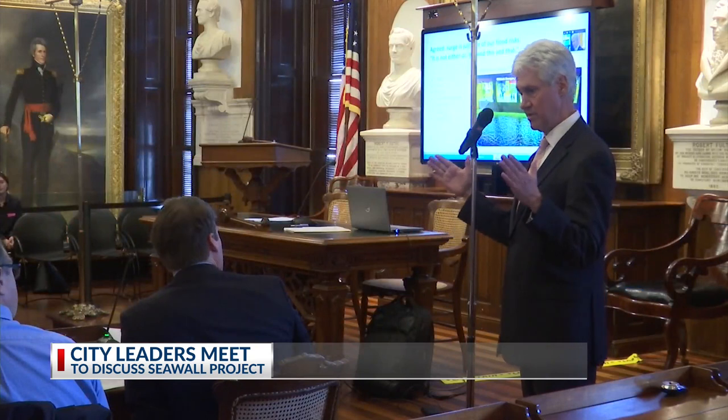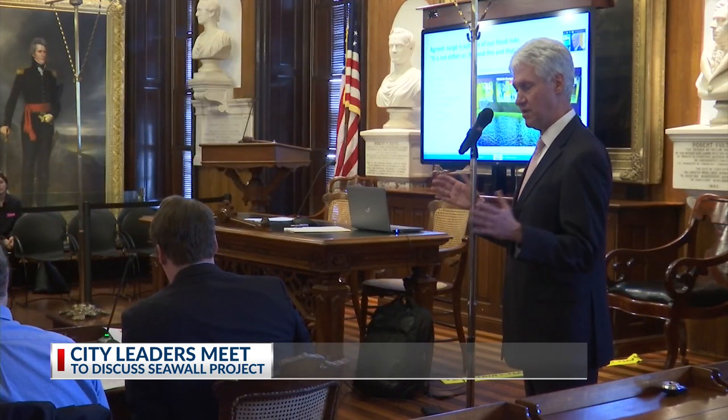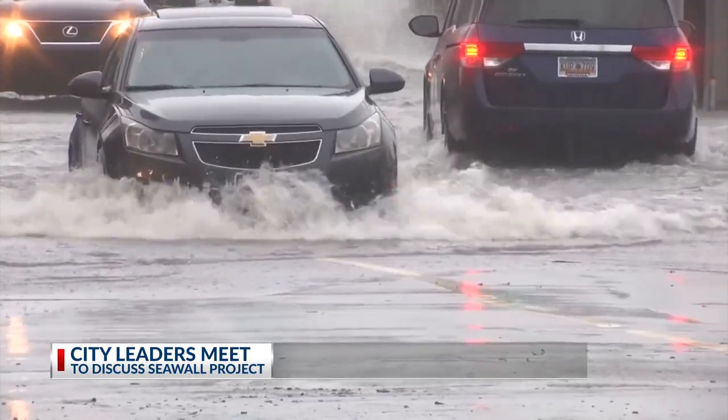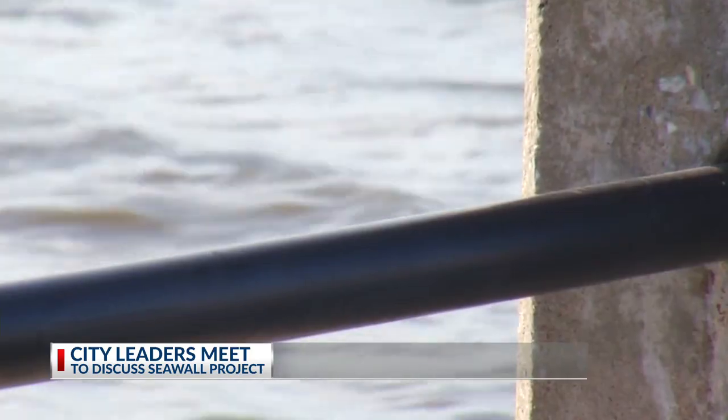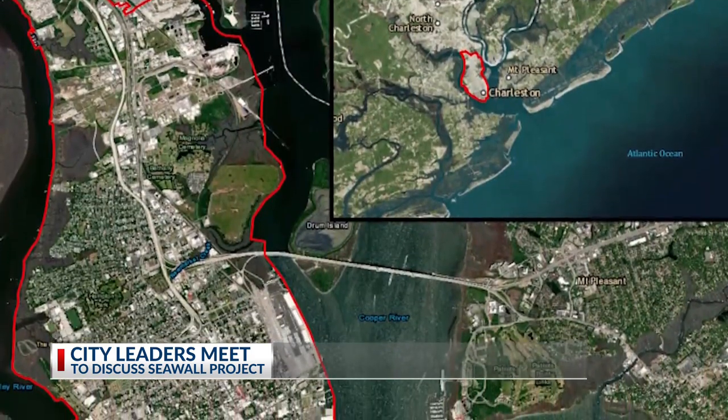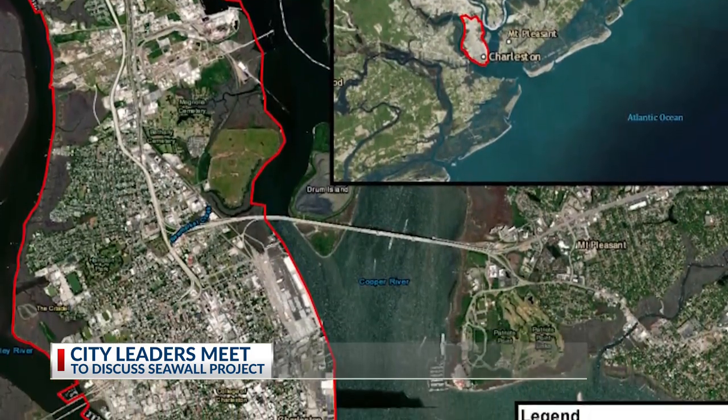The study incorporates protection not just against storm surge, but also against tidal flooding and drainage concerns when it rains. The Army Corps of Engineers and city leaders have been drafting plans that look at the impacts from flooding, storms, and hurricanes on the peninsula. Through that study, officials have suggested a 12-foot storm surge wall that will cost 1.1 billion dollars to help reduce storm impacts for homes and businesses.